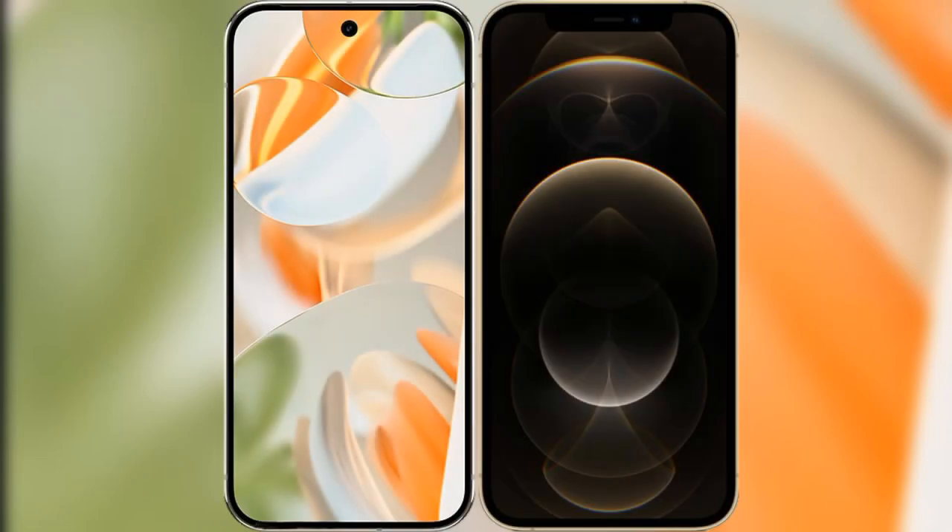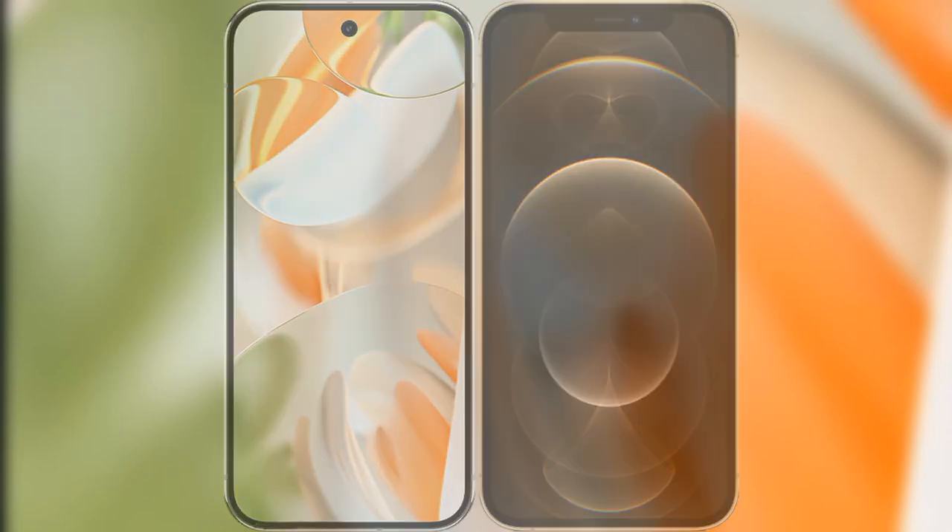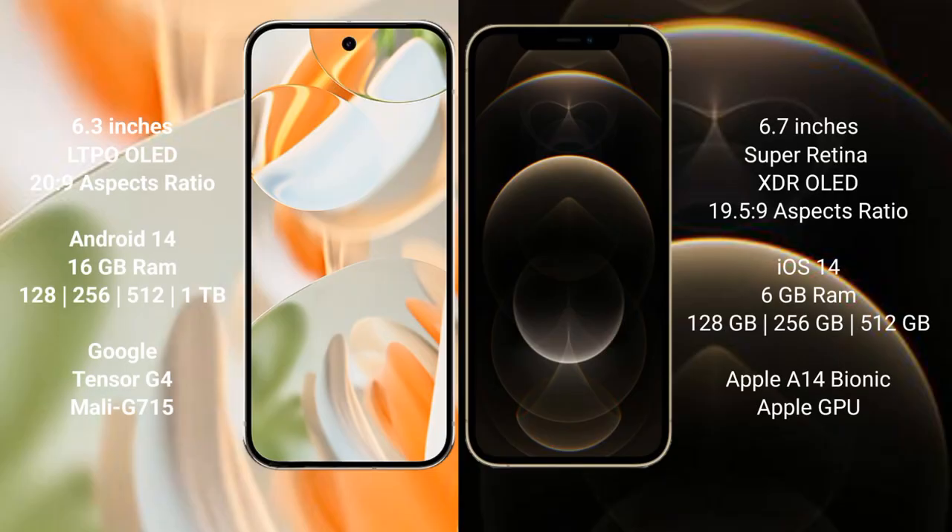I will compare the new Google Pixel 9 Pro with the iPhone 12 Pro Max. Google Pixel 9 Pro has a 6.3-inch LTPO OLED display with a 20:9 aspect ratio. The iPhone 12 Pro Max has a 6.7-inch Super AMOLED XDR display with a 19.5:9 aspect ratio.